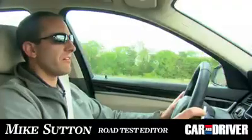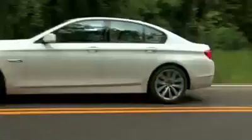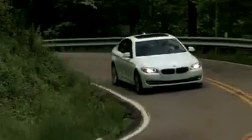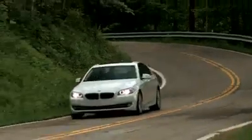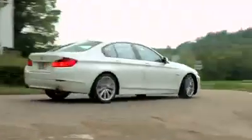This BMW 535i is one of two new cars in this test, and it comes across as very competent dynamically, if not a little bland overall. The new single turbo 3-liter inline-six is very strong, as well as the 8-speed automatic gearbox. On the road it feels large, but when pushed, it comes into its own.